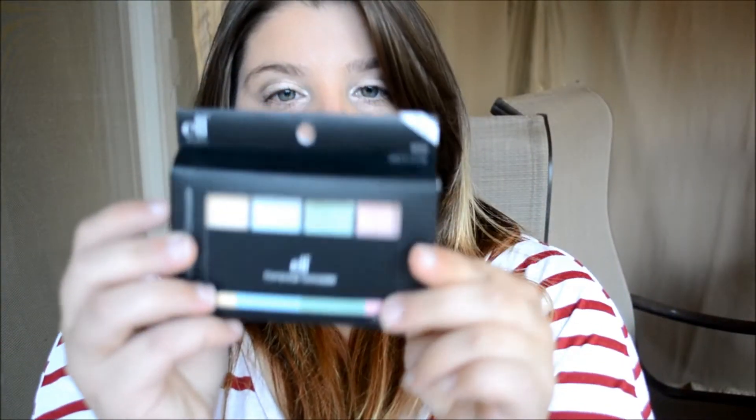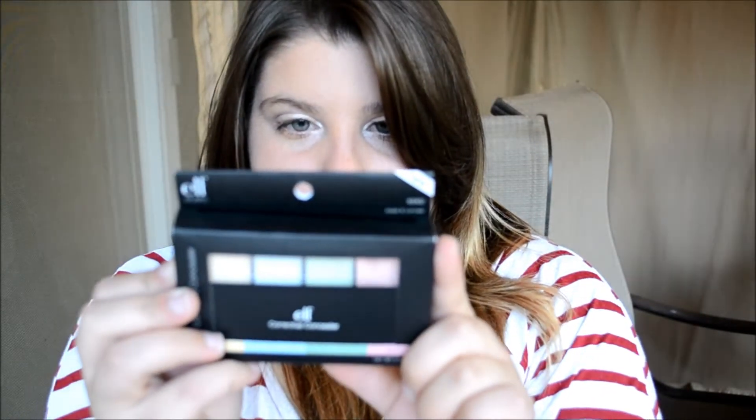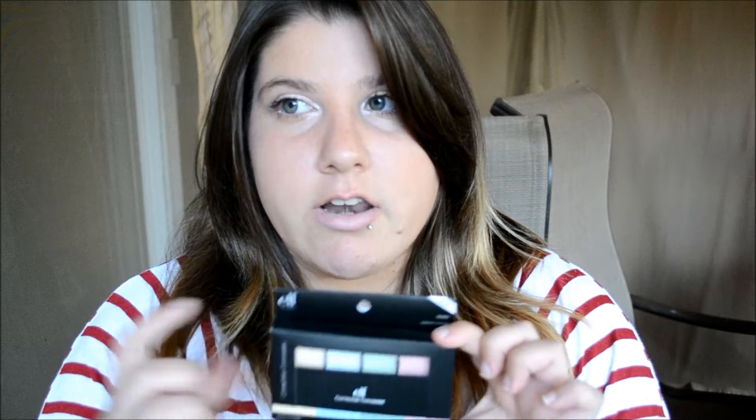Next is a Corrective Concealer. It's supposed to conceal under-eye darkness, blemishes, and other skin imperfections with customized coverage. This one is the Erase and Conceal — online there's another one, I'm not really sure what that one's called — but this one has four different colors, and I can't wait to try it.